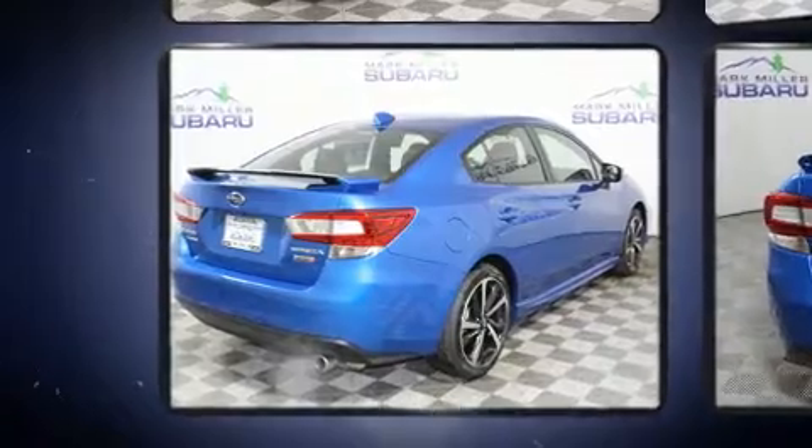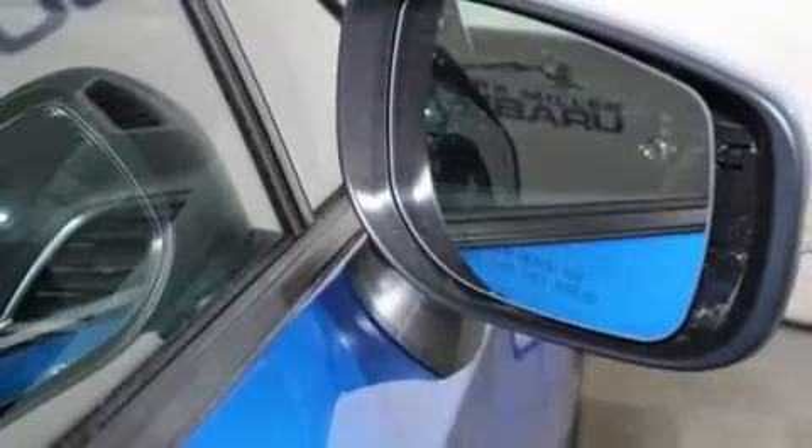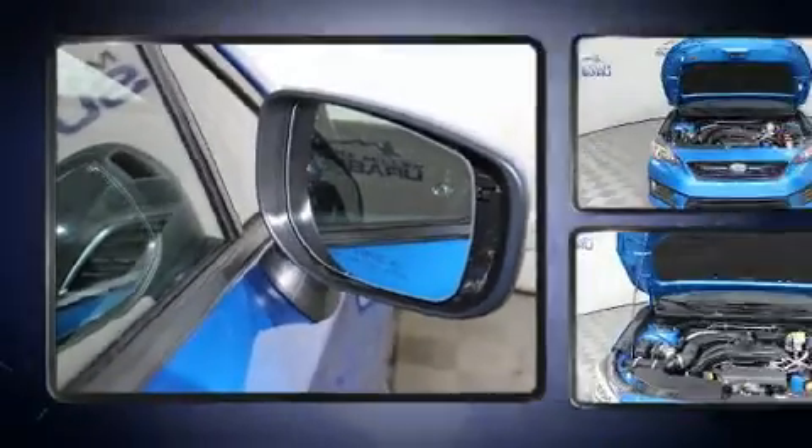Top features include power windows, one-touch window functionality, a tachometer, a built-in garage door transmitter, heated seats, power door mirrors and heated door mirrors, and remote keyless entry.